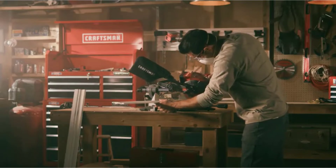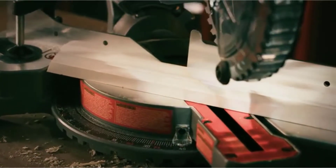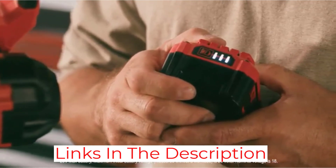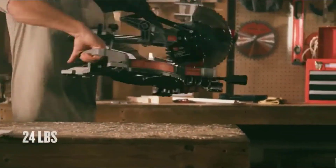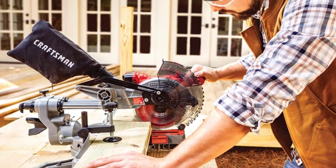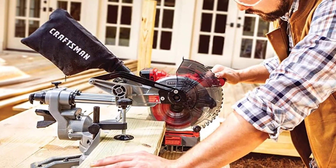This miter saw features a powerful motor that spins the blade at 3,800 rotations per minute, making it well-suited to cutting wall studs, baseboards, and molding with ease. It also slides, making it possible to cut boards up to 8 inches wide. We weren't exactly sure what we'd find with the Craftsman V20, mainly due to its weight and the large number of plastic pieces. But it was easy to put together, it cut well, and it was shockingly quiet. We could see using this saw for projects like flooring or trim work. Our only real qualms were the plastic and the single bevel action rather than dual.